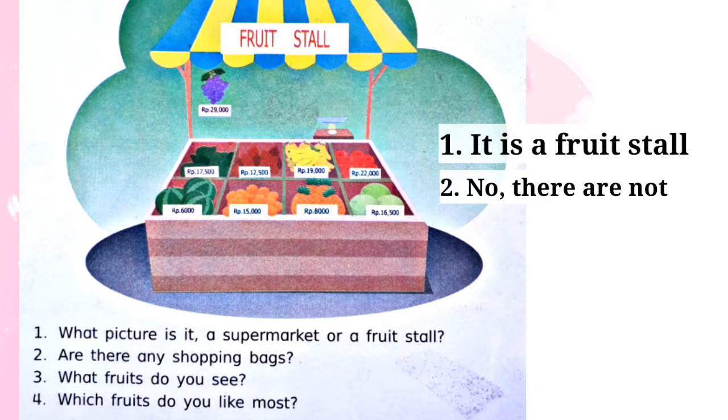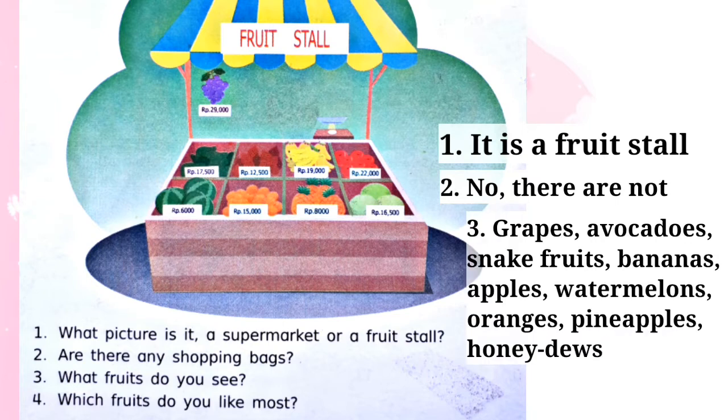Question number three: what fruits do you see? Buah-buah apa saja yang kalian lihat di fruit stall ini? Jadi di fruit stall ini ada macam-macam buah. There are grapes (buah anggur), avocados (buah alpukat), snake fruits (buah salak), bananas (buah pisang), apples (buah apel), watermelons (buah semangka), oranges (buah jeruk), pineapples (buah nanas), and honeydews (buah melon). Jadi tadi buah-buah yang ada di fruit stall.